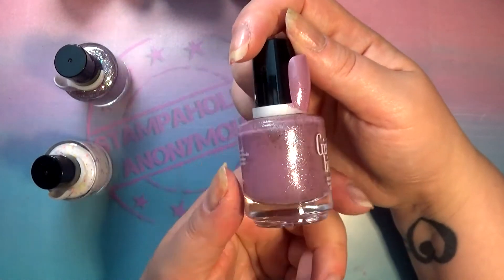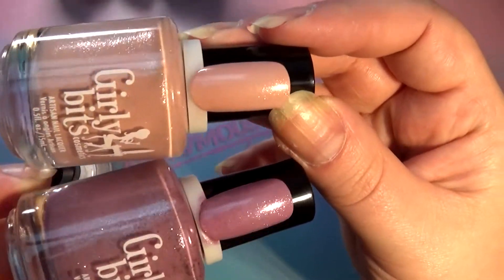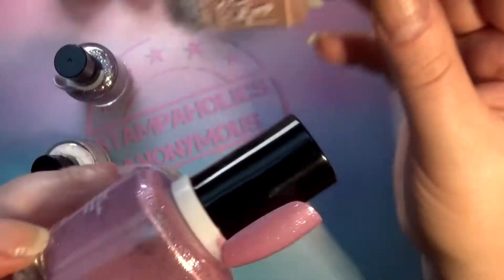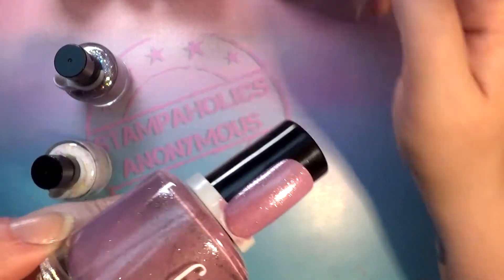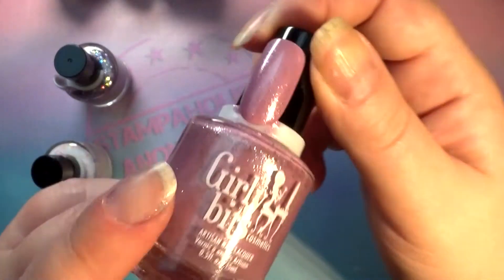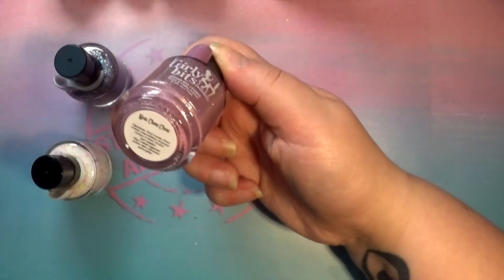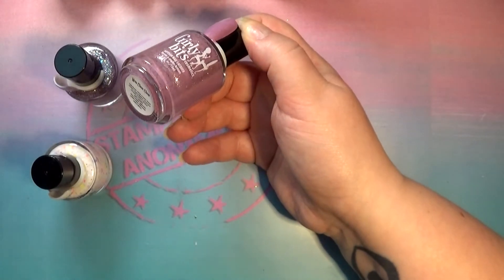Next up we have this mauve-y kind of shade, and this one, in comparison, seems a little more packed with glitter. I think this was the one where I spotted some holographic, but I'm still not sure. This one is called Mon Chouchou, which is also something you would call a lover.